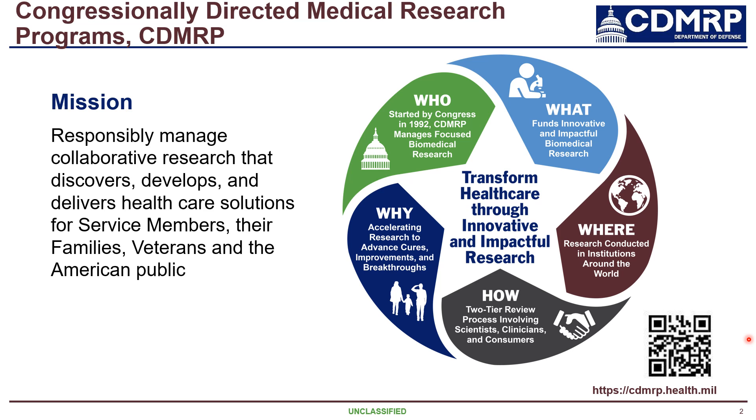All of our applications are reviewed through a two-tiered review process that involves a peer review and a programmatic review. Applications that are recommended for funding will have the funds for the entire period of performance obligated up front.